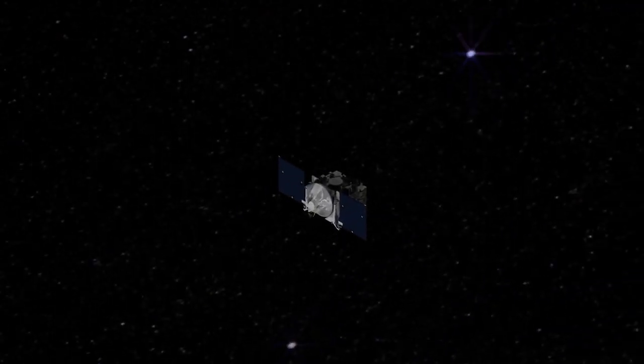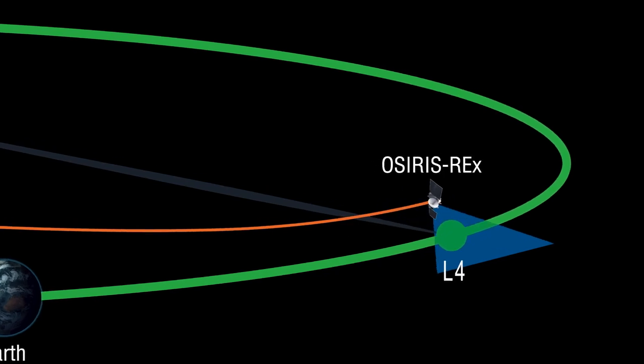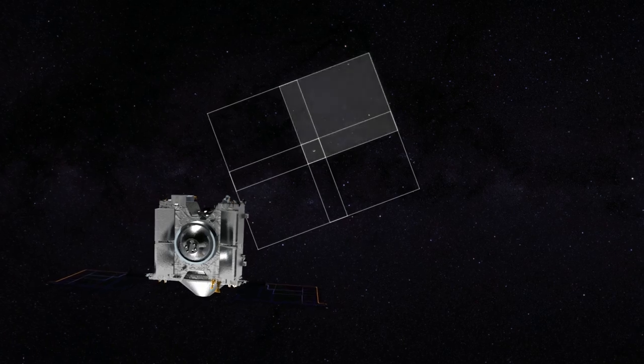And OSIRIS-REx is nearly there. Beginning February 9th, OSIRIS-REx is going to turn on its scanning camera. It's going to scan the area and look for these objects.